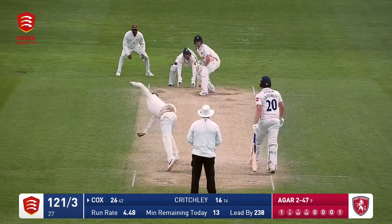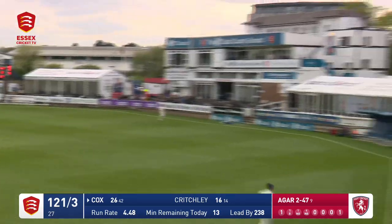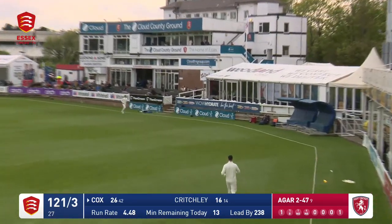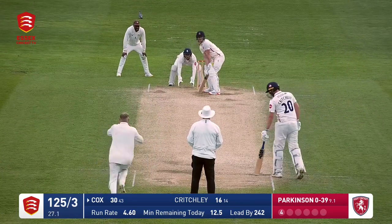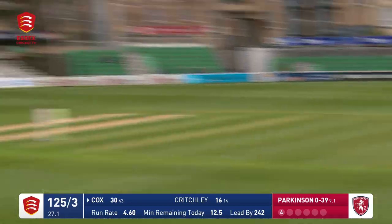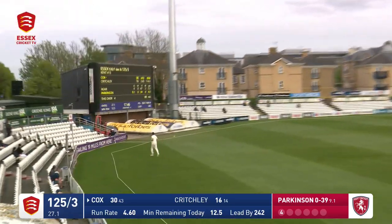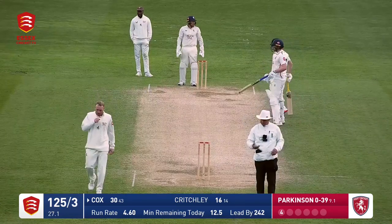Parkinson starts a new over. Shorter delivery and it's pulled away — it's going to go all the way, the umpire signals four. Bit of the IPL. Parkinson's in again, this is fuller to compensate on the previous ball, and this time it's been lofted over — it's gone all the way, it hits the covers as well.